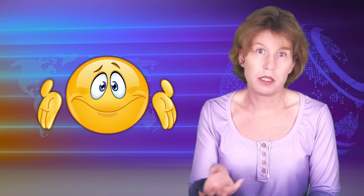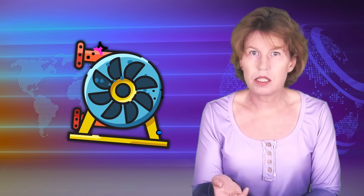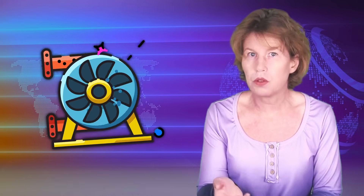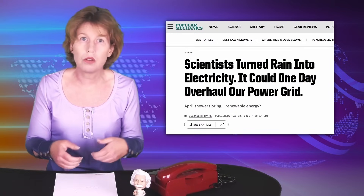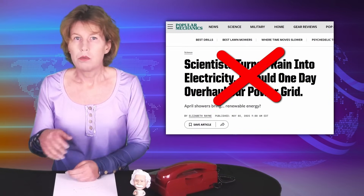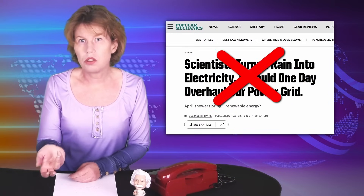We could, and indeed I think we should, ask what's the point? Why not just collect the rainwater and run a turbine with it? This indeed exists for rain pipes, and if you have a big roof and heavy rain that can produce a few hundred watts. The efficiency of these turbines is usually in the range of 50 to 80 percent, so much higher than what those people propose. So this idea definitely is not going to overhaul the power grid.